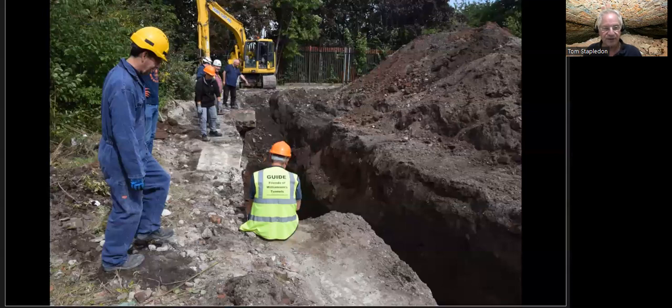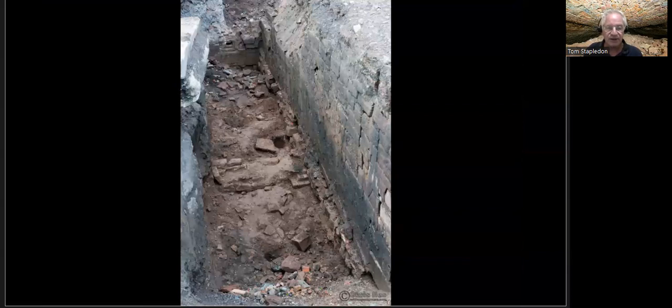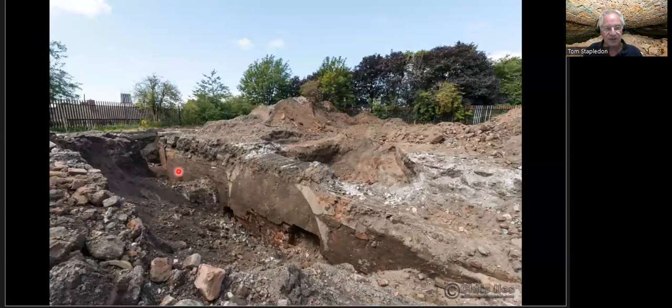We were all totally puzzled — we didn't know what we were looking at or why it exists. There was not supposed to be any kind of a building on this land that we knew of. The Williamson houses were on the edge of Mason Street at the other end of this plot; there shouldn't have been any buildings on the rear of it. So if anybody can think of any ideas, we're open to them, because that is the deepest spot we got to — about 17 to 18 feet down.